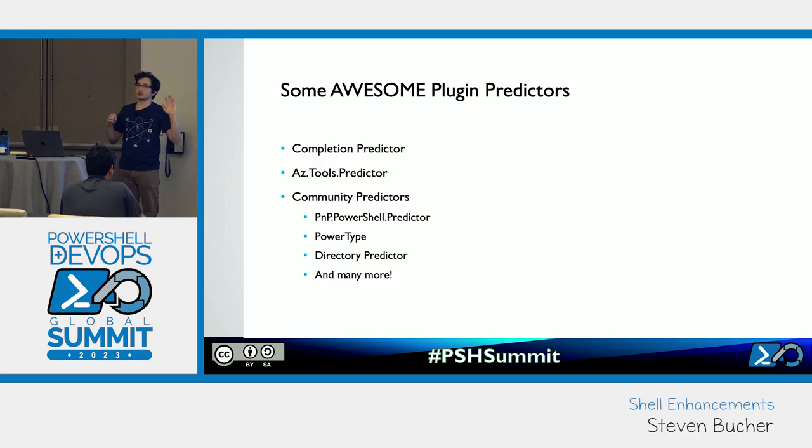I want to do a shout-out to some awesome community predictors that have been published. There's a great PnP PowerShell predictor, another one called PowerType, a directory predictor that is aware of your directory and folder structure. There are many more — if you just search 'predictor' in the PowerShell Gallery, you'll find a good number of different predictors.